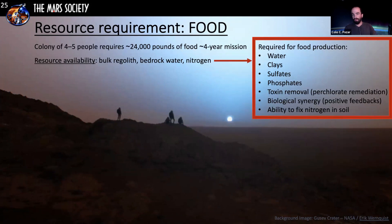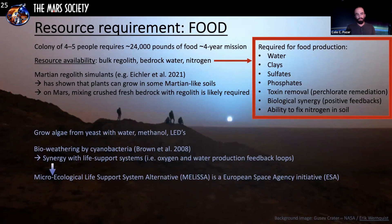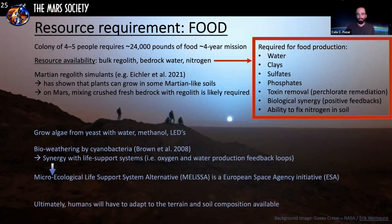Briefly on food requirements: growing food will require water, clays, sulfates, and phosphates from the soil. Toxins such as perchlorate will have to be removed, and there needs to be some biological synergy in the soil, like bioweathering by cyanobacteria. Plants have been shown to grow in certain Martian regolith simulants, but we must be careful because those are simulants, not actual Martian soil. The Melissa project from the European Space Agency is working on this. Humans will have to adapt to the terrain and soil composition, mixing it with crushed bedrock like basalt for fresh mineralogy.